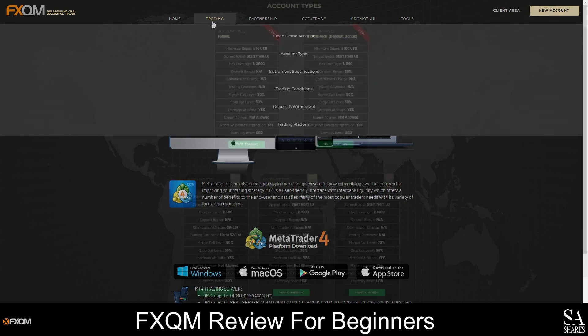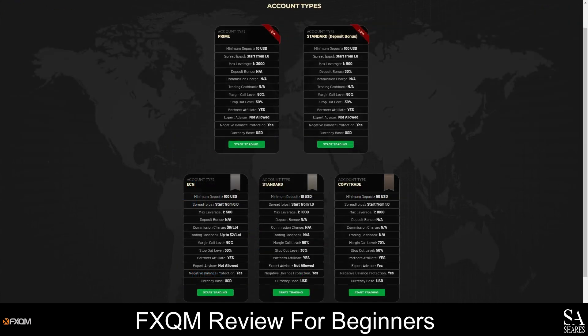There are 5 types of accounts that you can open with FXQM. All accounts have negative balance protection and 4 out of the 5 accounts are commission-free. The standard account is the only account eligible for a deposit bonus, and expert advisors can only be used on the CopyTrade account. FXQM also offers cashback rewards, but the ECN account is the only account that will give you rebates and at least 100 US dollars must be deposited to open this account. The ECN account offers the tightest spreads, starting from as low as 0 pips, but small commission fees are charged on this account.